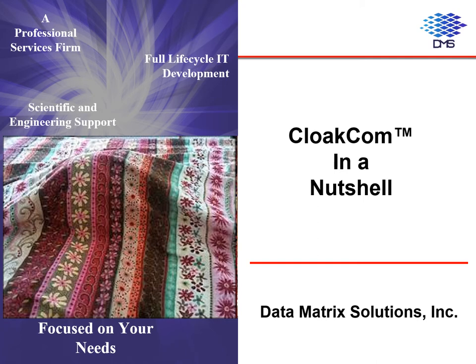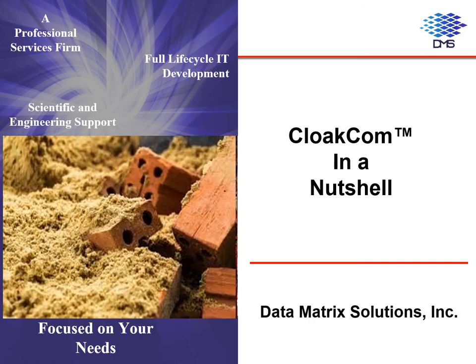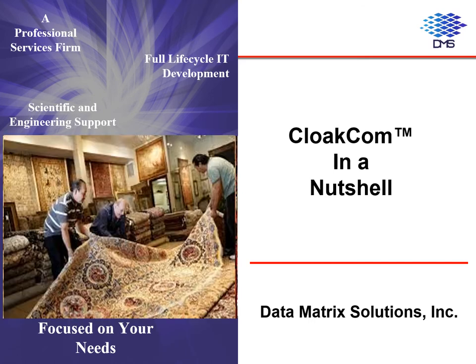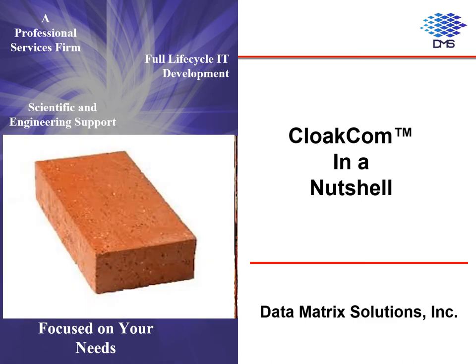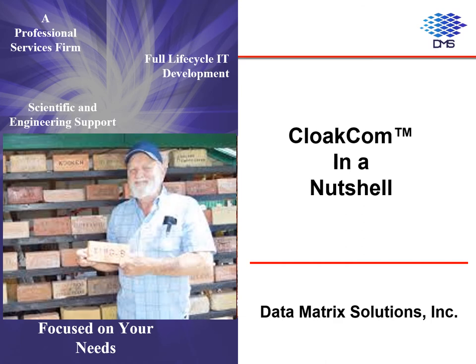DMS CloakCom, on the other hand, pulverizes the brick, mixes it with dust, scatters it on the carpet, and still makes it possible for someone to shake the rug, get only the brick bits to come out, and reassemble the bits into the original brick. CloakCom also makes it possible to do this with several bricks at a time, allowing several recipients to get their brick reassembled without any interference from the other bricks.